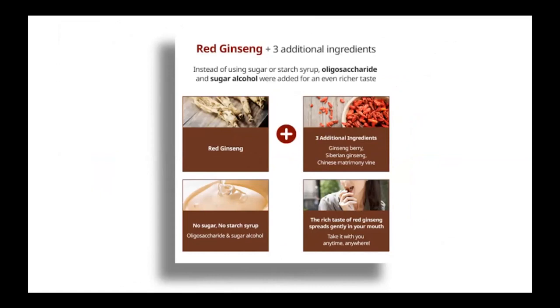Along with red ginseng, other ingredients include ginseng berry — which the ginseng root comes from — well known in herbal medicine for preventing cold and flu, very good for the immune system, and to increase energy, longevity, and vitality. Then there's Siberian ginseng, a type of woody plant widely used in Russia as an adaptogen — it helps the body cope better with mental or physical stress. And then last but not least, Chinese matrimony vine, a type of fruit plant that helps regulate blood pressure, cholesterol, and anti-inflammatory response.